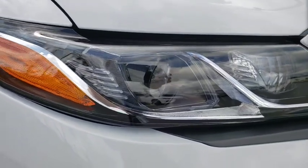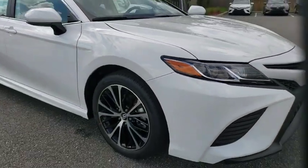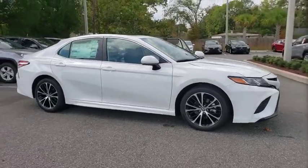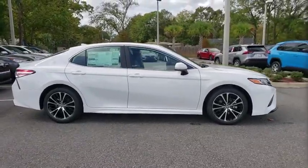We are pleased to show you the 2020 Toyota Camry. Toyota Camry is an affordable, mid-size car — reliable and great, comfortable commuter car.